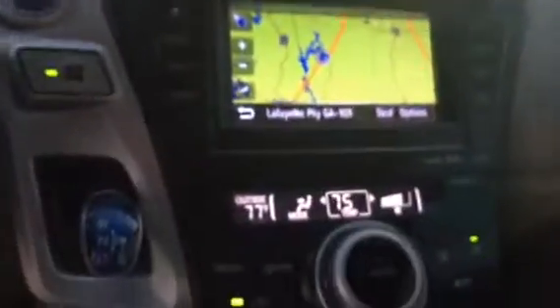It's also equipped with your AM, FM, CD player, and XM. You have navigation, backup camera, and your climate controls. Your front seats are heated. You also have your USB and auxiliary port.